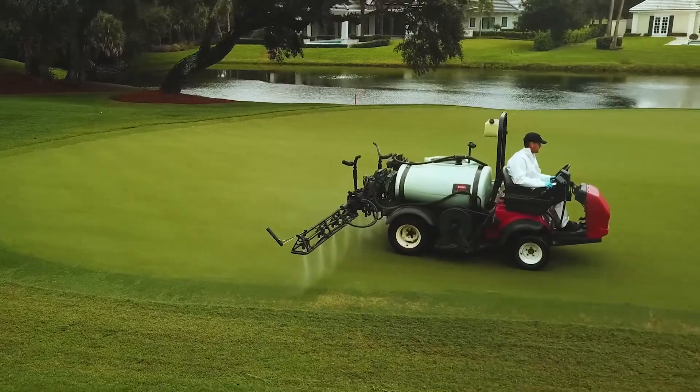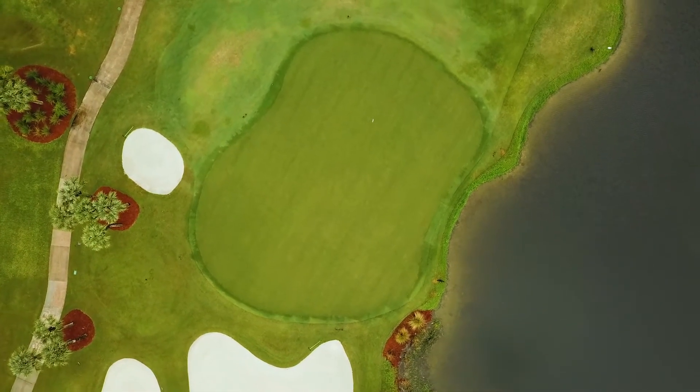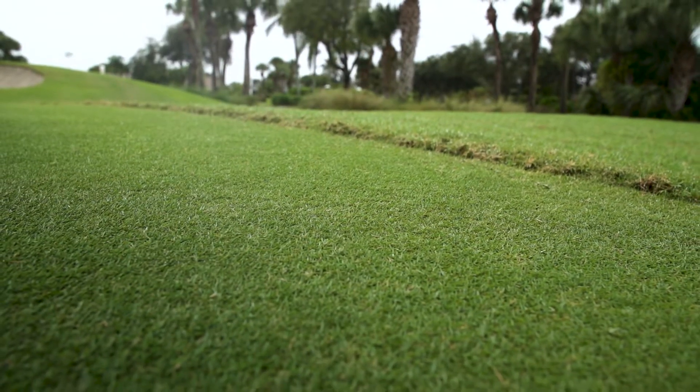The grass holds a definite greener color longer, and we found that we can apply it every two weeks and still hold a really good color to the greens. When we tend to go lean after about a week's time, the Solaris seems like it holds us in there — we have a little better color, it looks great.